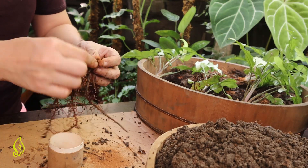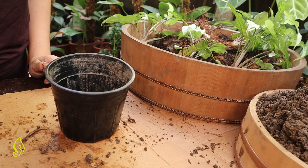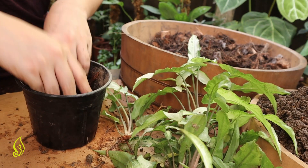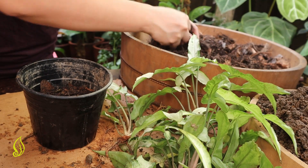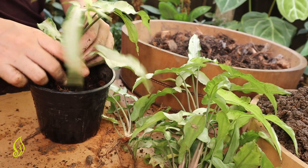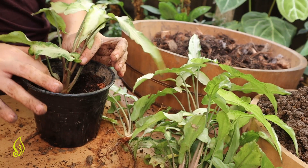Let it dry for a few minutes. Okay, so now let's do the planting. By the way, our media is already moist, so we don't want to introduce a lot of water to a newly-propagated plant as it has a tendency to get wet. Very carefully, put the plant inside and just slowly backfill.